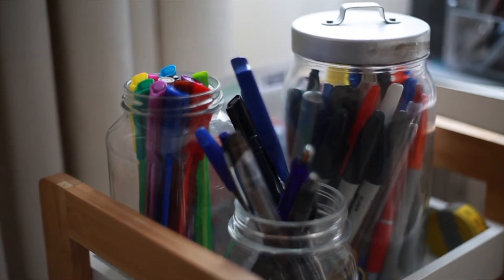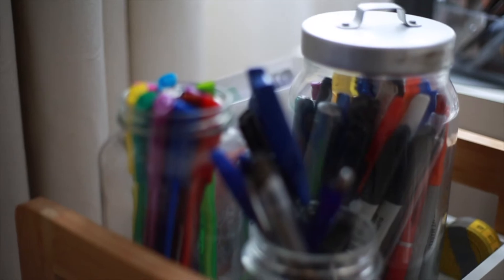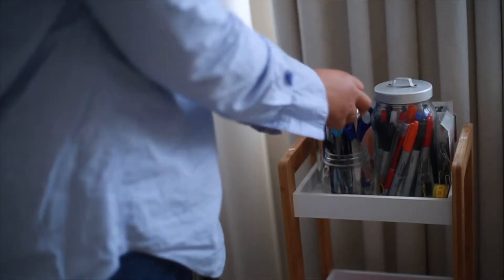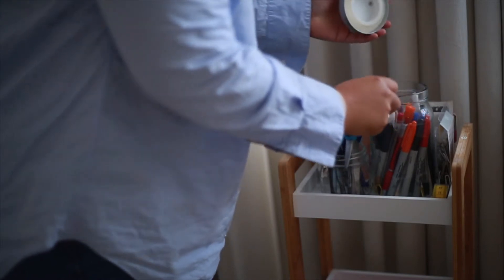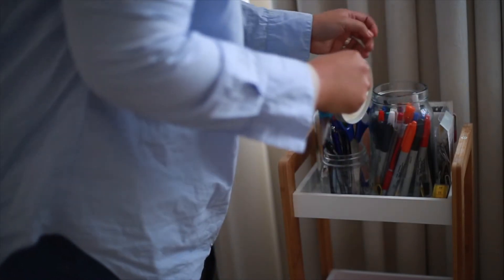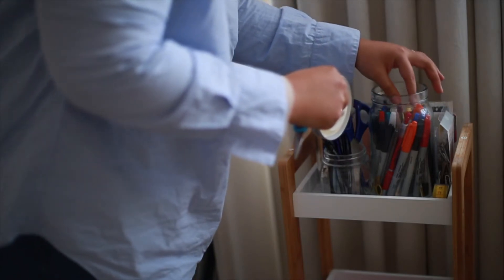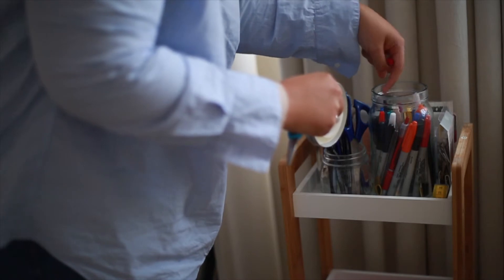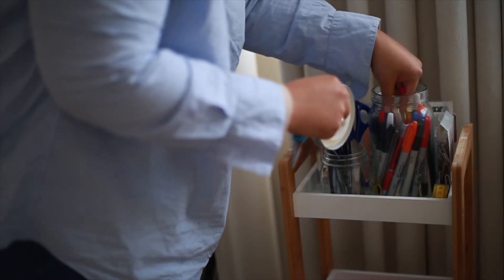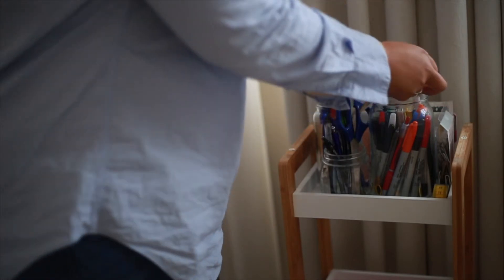Here we have a few jars that I got from our coffees, pasta sauce, or other stuff that we got. Glass jars are a great item to have to be upcycled for many different uses. You can sterilize them to store your baking goods, homemade jams, your very own candles, or in this case a simple home for my stationery items.